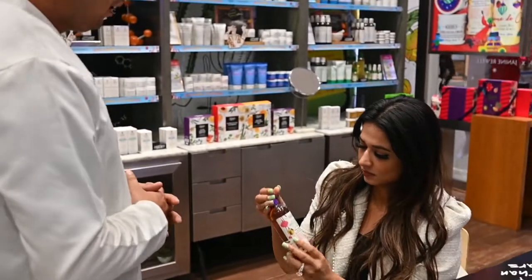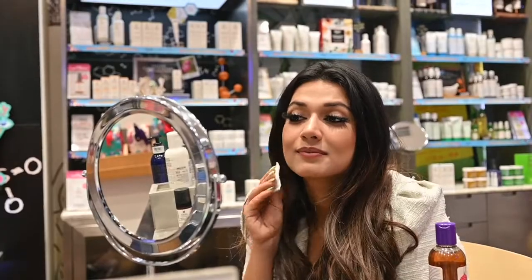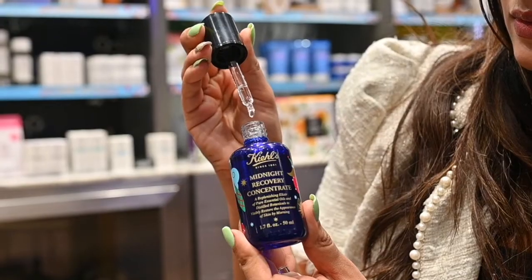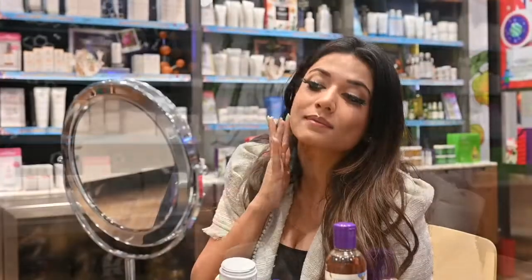I really love their new calendula range in the holiday collection and I tried it on my face. I also tried the Midnight Recovery Concentrate and quite liked it, and the ultra facial cream hydrates your skin throughout the day.